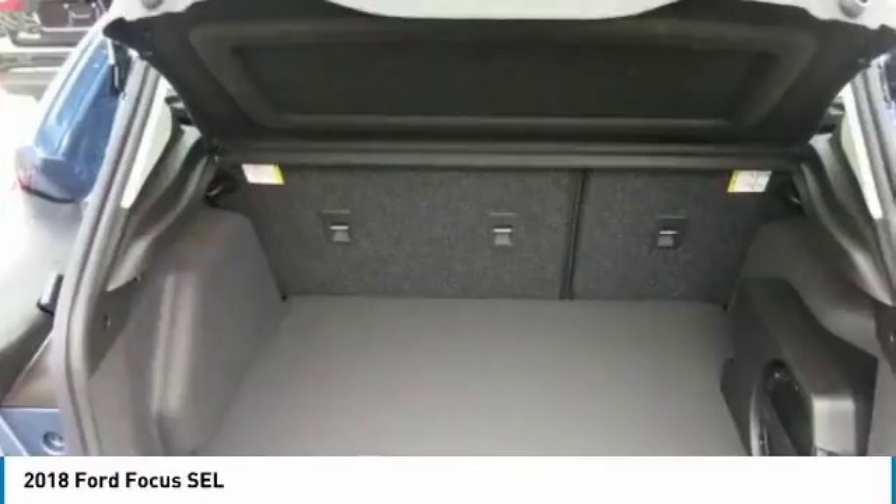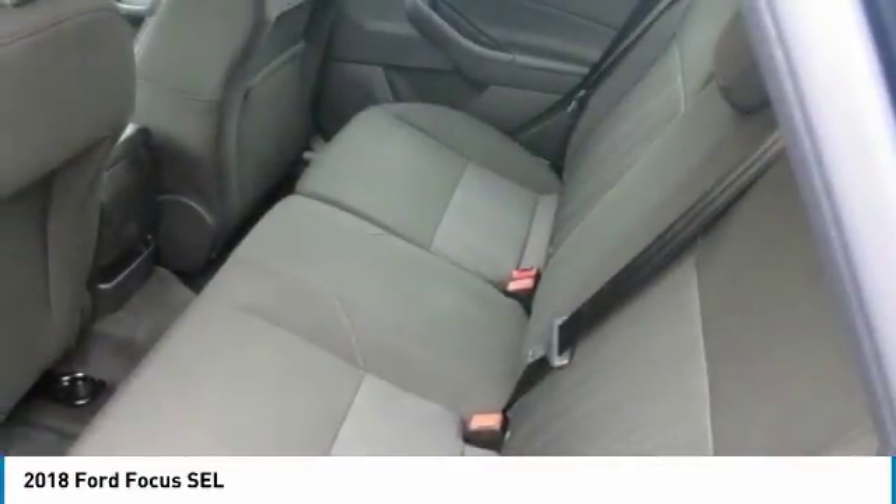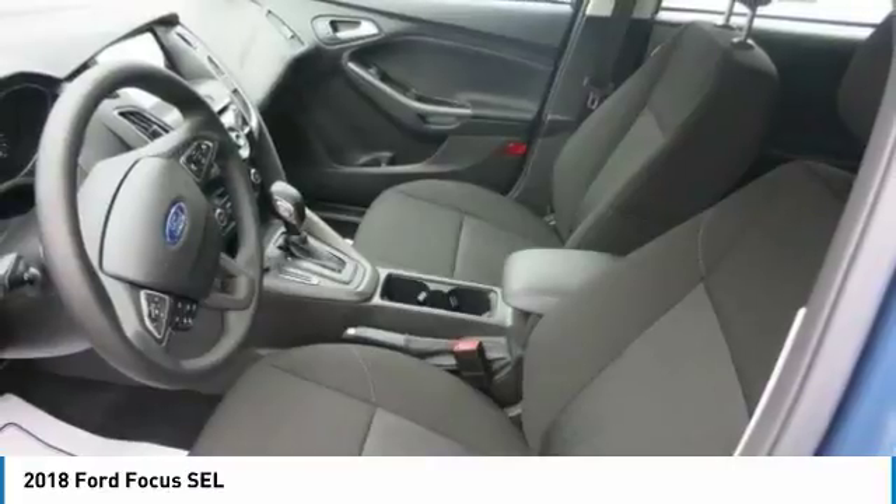The Focus interior is as attractive as it is comfortable. Fine quality is evident in details such as available alloy trim and the French seams of the available leather trim seating. Snug bucket seats with two-way head restraints are standard.